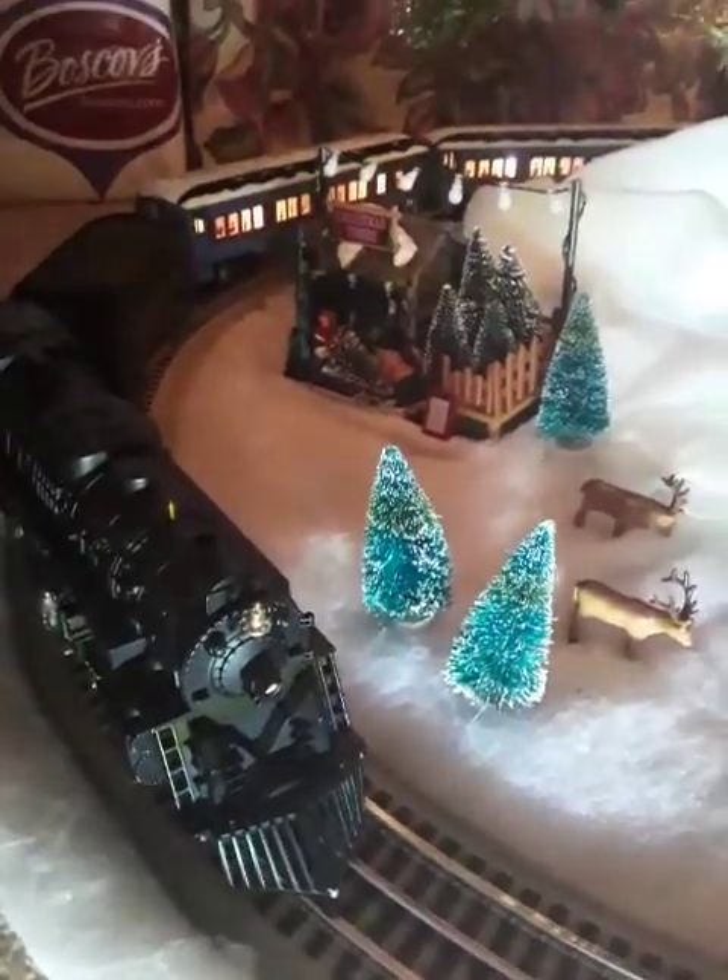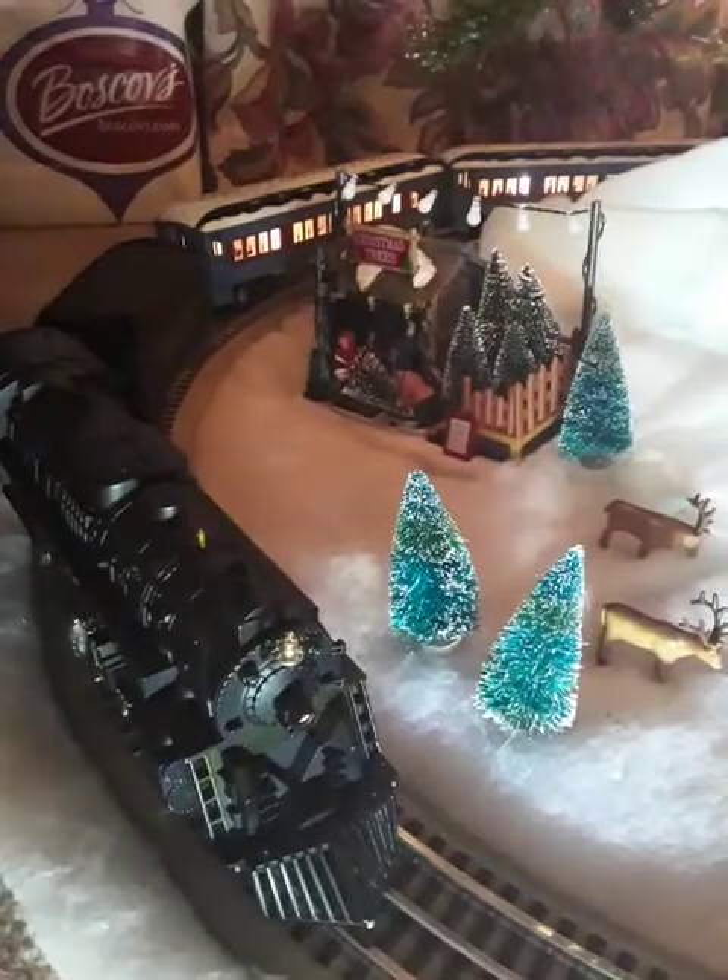Hey, what's up, guys? Skylar here, and today I'm going to show you my Lionel Polar Express O-Gauge train set.